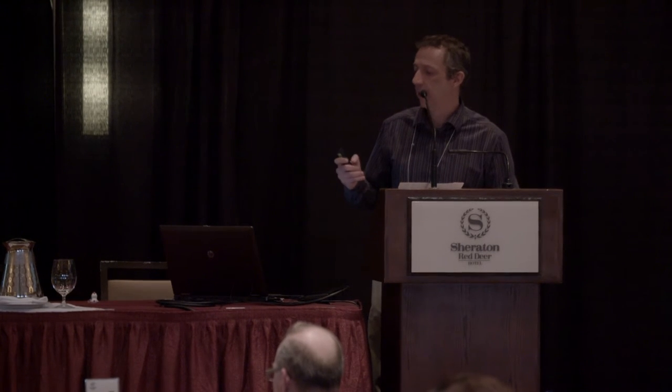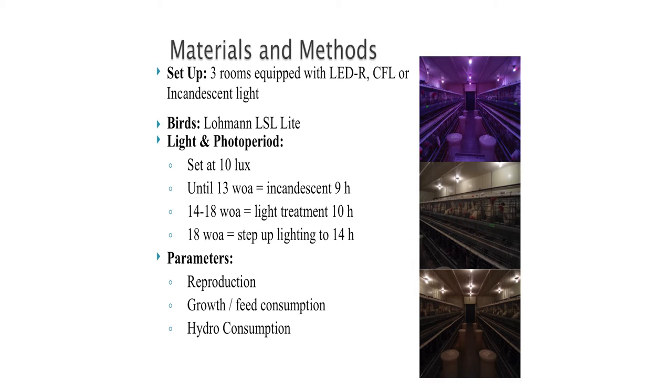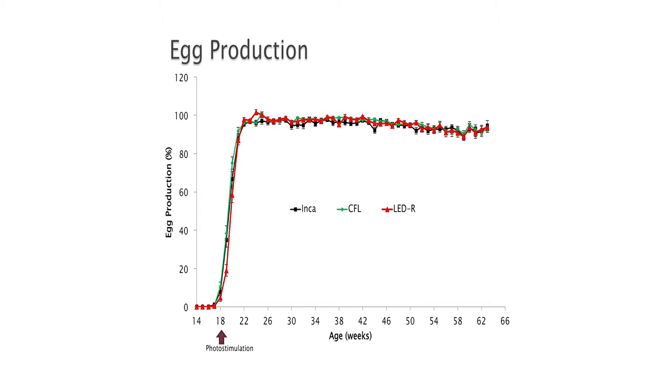We measured corticosterone as an indicator of stress hormone, and again we did not see any major increase associated with physiological stress. We then decided to go back to our cage model so we could monitor birds individually and have better statistical power. We moved on with three rooms using our 60% red LED, a compact fluorescent, and an incandescent light. Same thing with the Lohmann birds — they started laying before we photo-stimulated them, peaked around 98%, and stayed above 90% all the way to the end of the experiment. Really hard to see any true statistically significant difference in our research setting.